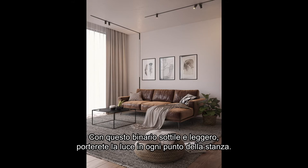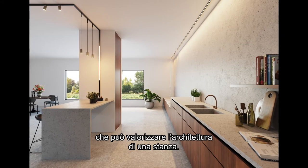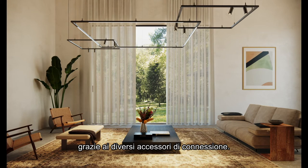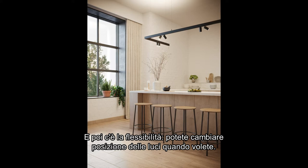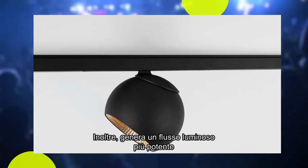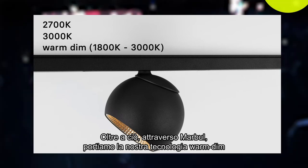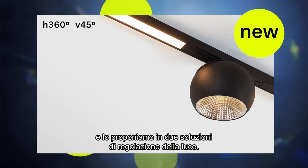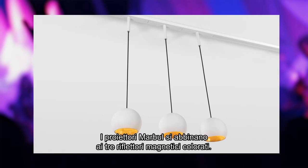With this very thin and slim track rail, you can bring the lights to any spot in your room. The white or black track rail creates a nice play of lines that enhances the architecture of a room. You can keep it simple with straight lines, or go creative and make remarkable configurations using different connections. Spotlights can be combined with linear lights in one configuration, up or downwards. Marble brings more volume among the miniaturized designs, with a powerful lumen package in three color temperatures. We also bring Warmdim technology to Pista for the first time.